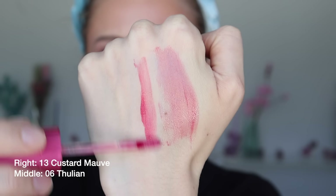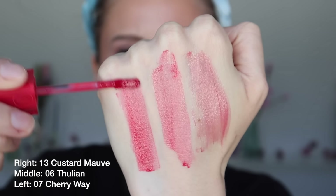Number 8 goes to the Romand Dewy Full Water Tint in shades 13 Custard Mauve, a purply pink; 6 Thulian, a warm-toned pink; and 7 Cherry Way, a really pretty cherry red. Like the Etude Fixing Tints, these have a mousse-y gel cream texture, but compared to Etude they're a little thicker and less slippy, which I prefer. I do still need a balm, but that's not a huge deal. Before blotting, sheer to medium pigment depending on the shade — lighter shades look more sheer — with a satin finish. After blotting, sheer to light pigment with a more glowy finish. I don't consider these long wear, and they have no noticeable smell or taste. I'll keep these for now because I love that glowy effect, but if I end up getting more shades in a couple of the formulas in my top seven, I would eventually get rid of these.